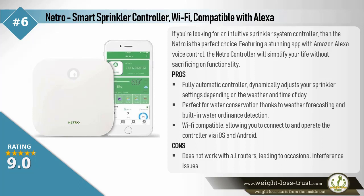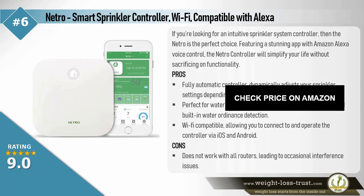Pros: Fully automatic controller dynamically adjusts your sprinkler settings depending on the weather and time of day. Perfect for water conservation, thanks to weather forecasting and built-in water ordinance detection. Wi-Fi compatible, allowing you to connect to and operate the controller via iOS and Android. Cons: Does not work with all routers, leading to occasional interference issues.